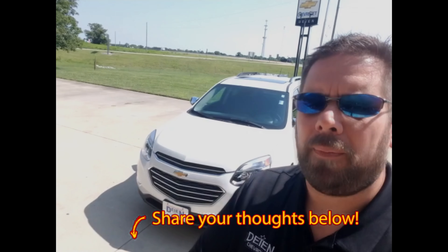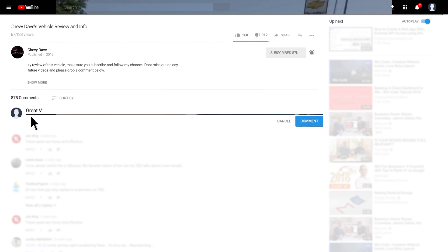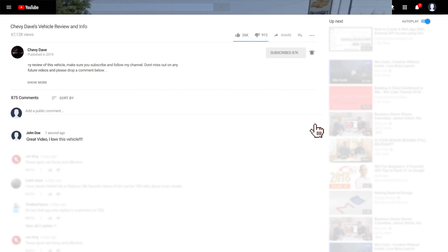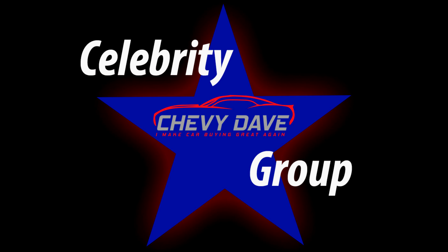Make sure you drop me a comment below — I love hearing from all my viewers and subscribers. In order to win the gas card, all you have to do is sign up for the Chevy Dave Celebrity Group. There's a link in the description — sign up there. That's where I do all my giveaways. I give away at least a gas card every month and run all kinds of contests.